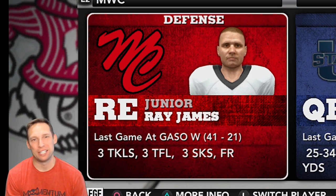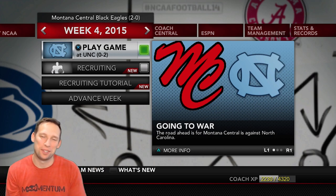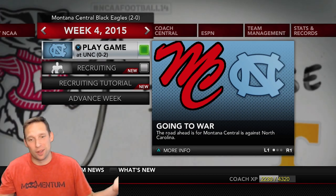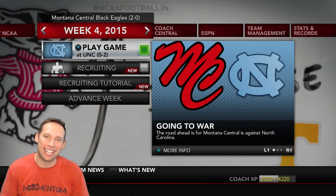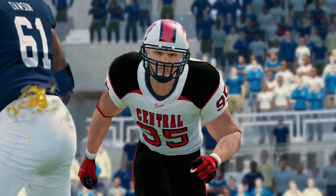Congratulations to Ray James for being the conference defensive player of the week with his three sacks and a fumble recovery. Well, guys, that's the end of this episode. Unfortunately, we are still not ranked. We are 2-0 right now. We are going to be going up against the North Carolina Tar Heels next episode — they're 0-2 as well, so they're not ranked. Even if we beat them and go 3-0, I'm not sure if we'll be ranked after that game, but we'll just have to wait and see. Thank you so much for being here, guys. Make sure you hit that like and subscribe. I'm the coach and I'm out, baby. Boom!